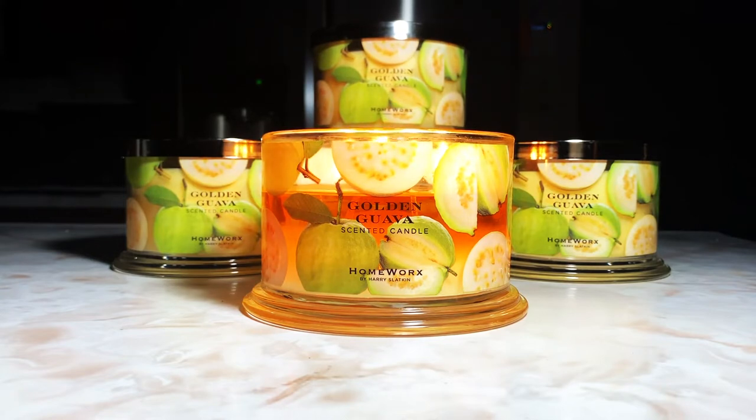Now, let's jump into the scent notes. The scent notes are golden guava — as you see here — pineapple, fresh agave, and sugar cane.